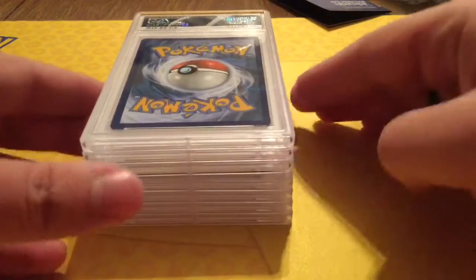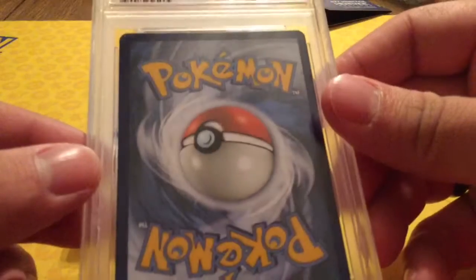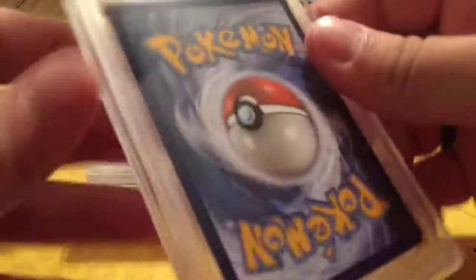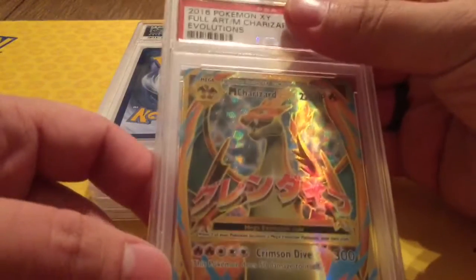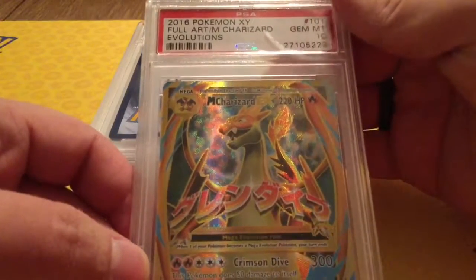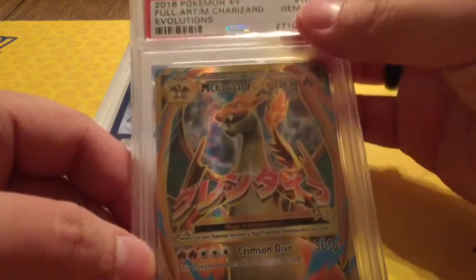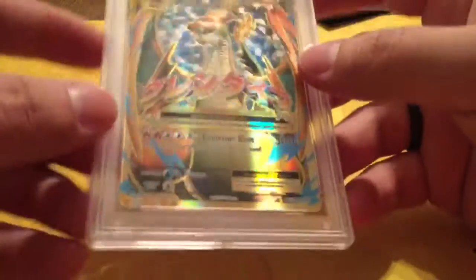Now I'm not sure exactly what order these are in, but we'll find out. So first card — see, pretty good condition. It's Mega Charizard EX Full Art from Evolutions, and we got a nice Gem Mint 10. I don't know if you can see, there's a little bit of bubbling in the paper, but at least the card is still in pristine condition. So we're going to put that off to the side.